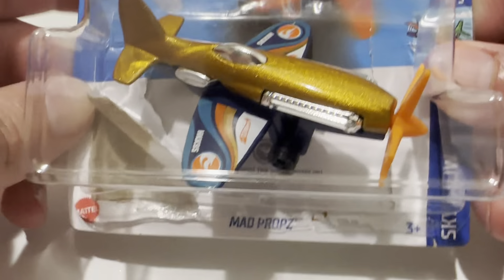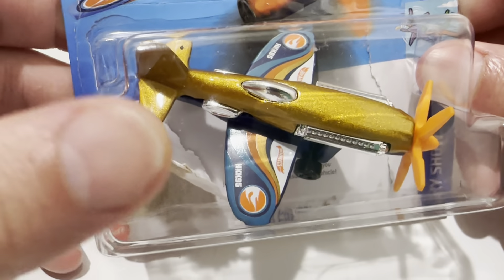Hey YouTube, it's me Julian. Here's the Mad Props, the 2023 D-Case treasure hunt — excuse me, not D-Hunt, D-Case treasure hunt.